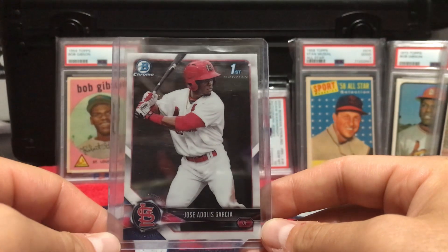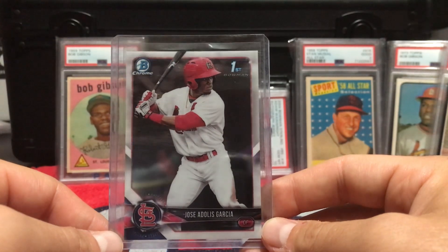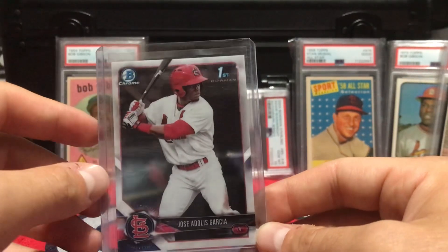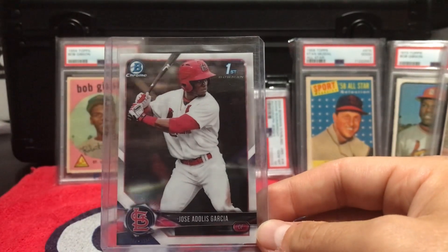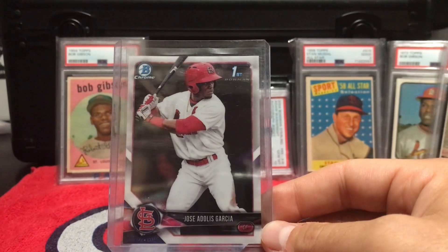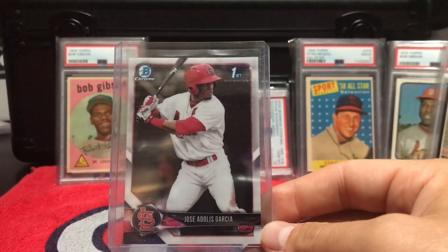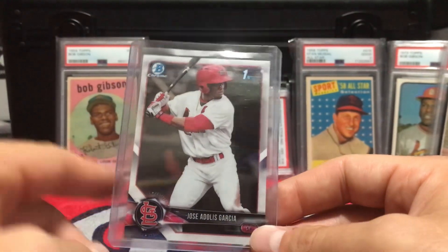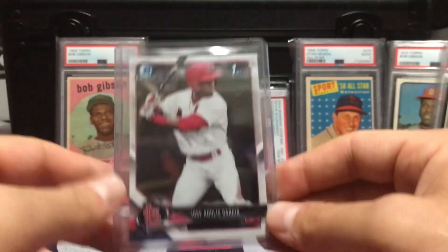Seeing him in a Cardinal uniform kind of stings since we gave him up for cash considerations, and now he's got what, eight home runs in the postseason? He's one RBI away from breaking the most RBIs in a single postseason. At the time of this recording, tonight is Game 2 of the World Series and he just hit a walk-off home run last night — he's going off right now.